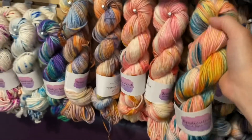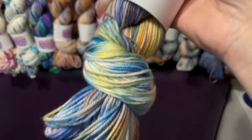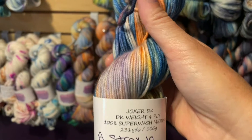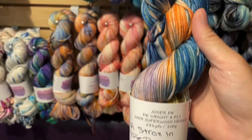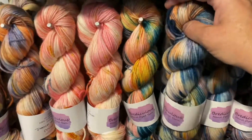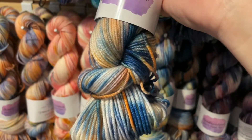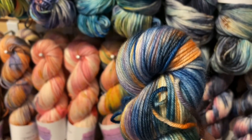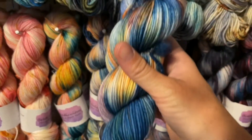Bria talks a little about these new colorways in our interview with a dyer video. This one is stroll in the park. In real life the colorways present a little bit brighter than they do on screen — I try to get photos as color-true as possible for the website, but it's always going to be a little different. If you're local, come see us in person — we're open Monday through Saturday 11 to 7.